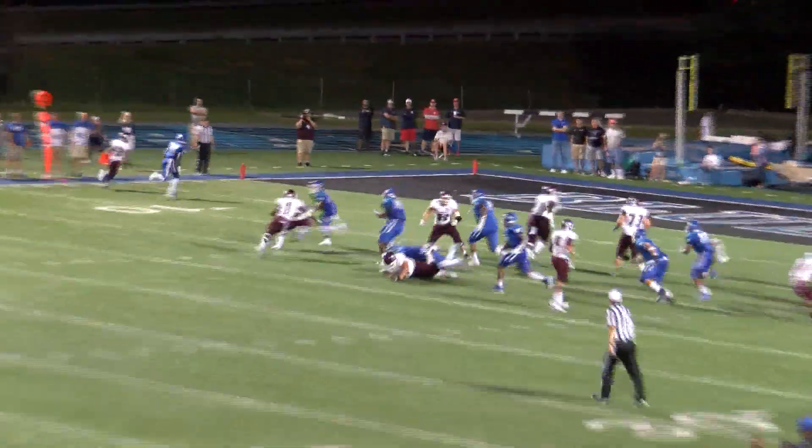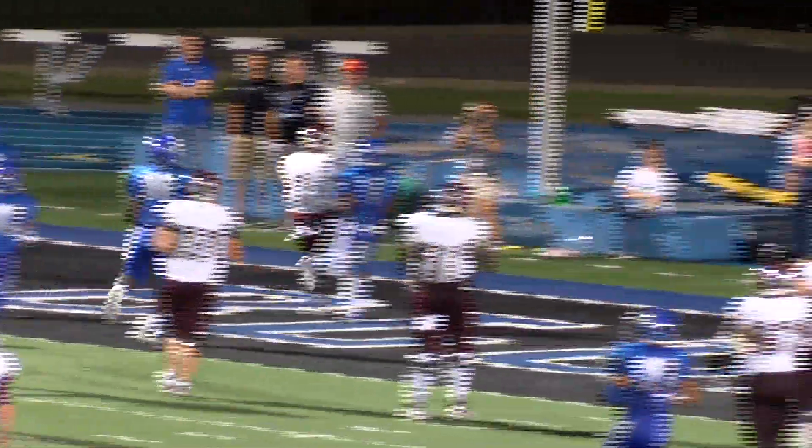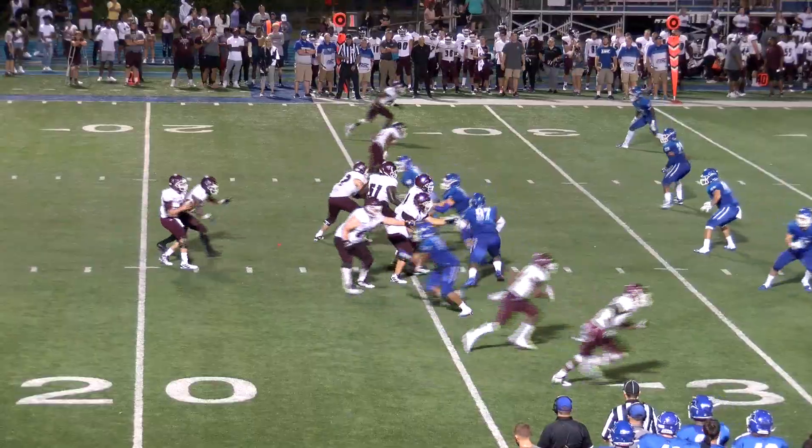Kennan Young. Kenner, the wide outs. Hand-off goes to Kennan Young. Touchdown, Campbellsville. Four-minute rush for Lindsey Wilson.